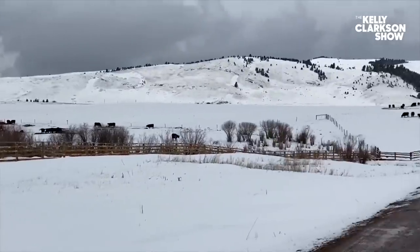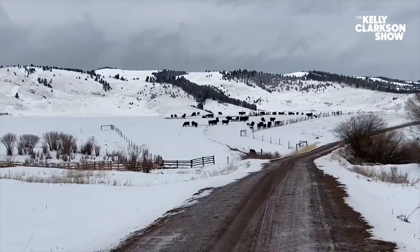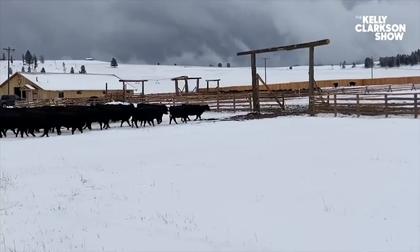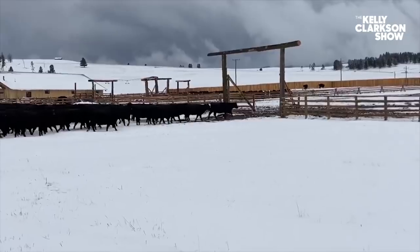A lot of the cows will just have their calves out in the pasture, out on the land. We've got a little over a hundred out in the front field that have already calved out and are doing really well. But some of them need help, and a lot of times — my husband was telling me — predators will come in. We have big wolves and coyotes here in Montana, so you want to make sure they don't get the calves. We bring them in for the night so we can keep a closer eye on them. There's just a lot that goes into protecting them.